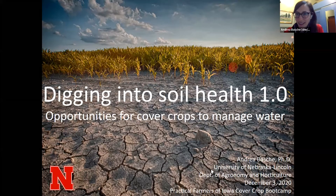Thank you, Lydia, and good morning to so many of you and so many familiar faces. It's such a pleasure to get to speak with all of you this morning to kick off your cover crop boot camp and to talk about what is one of my favorite topics, which is cover crops, soil health, and water. I am a proud Iowa State alum and a proud PFI member, so I've been to a number of meetings and I'm so pleased to see so many familiar faces here today.